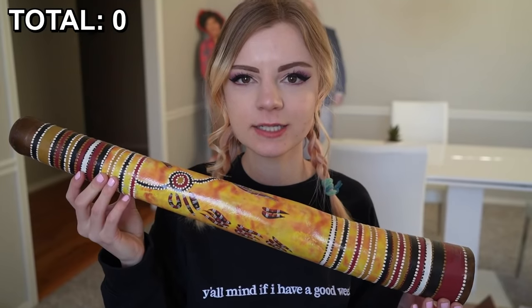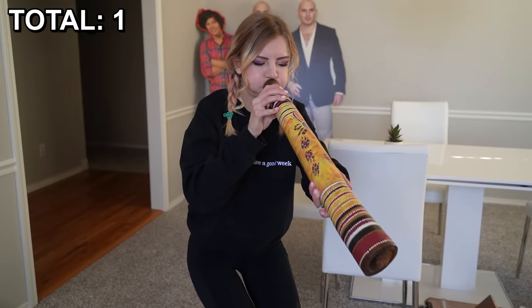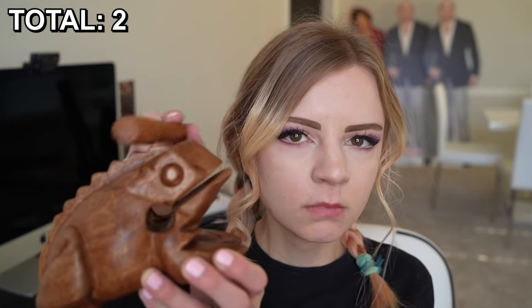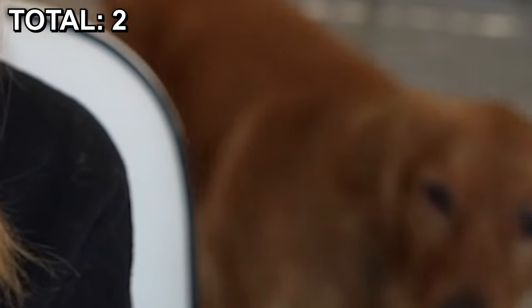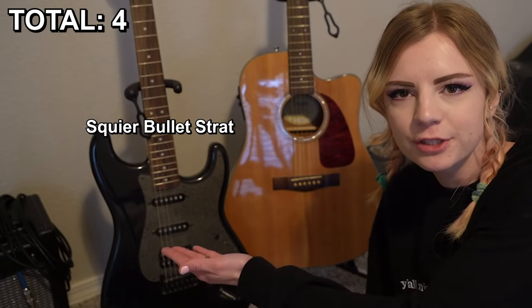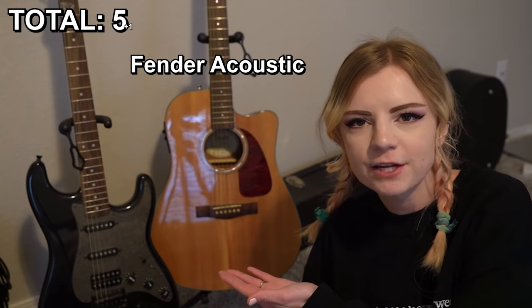Let's start with the weirdest ones first. The highly coveted didgeridoo. A musical toad block thing. We cannot forget about the shaky egg. Both of my guitars — I have a Squier Bullet Strat and a Fender acoustic.